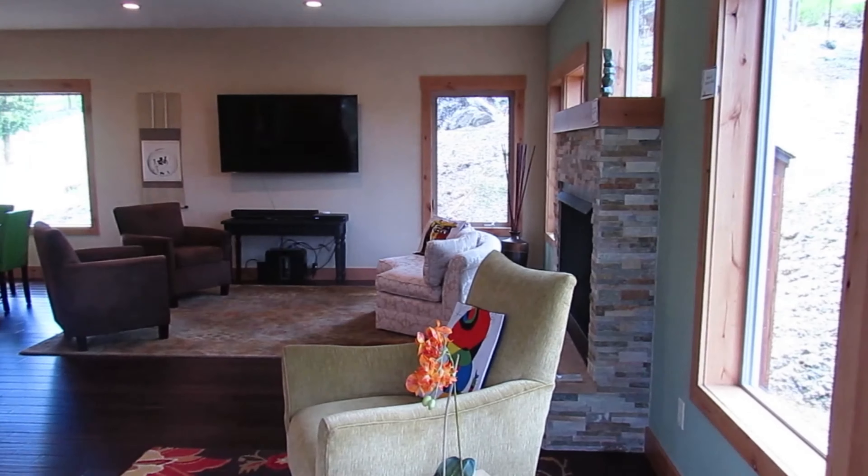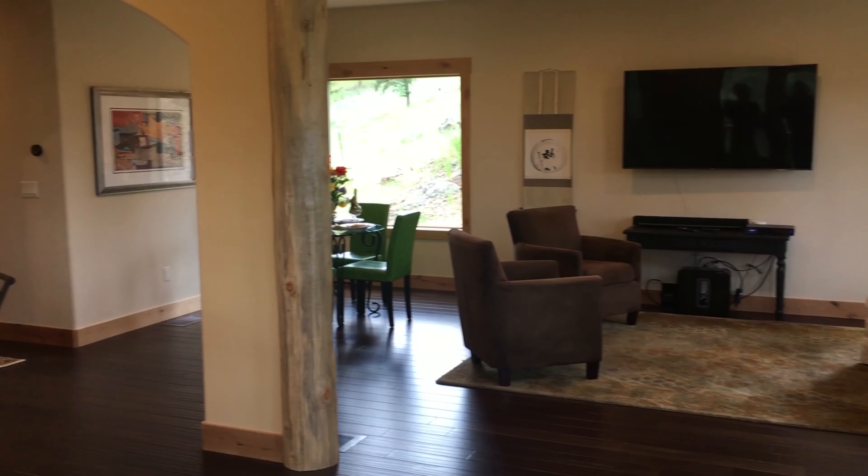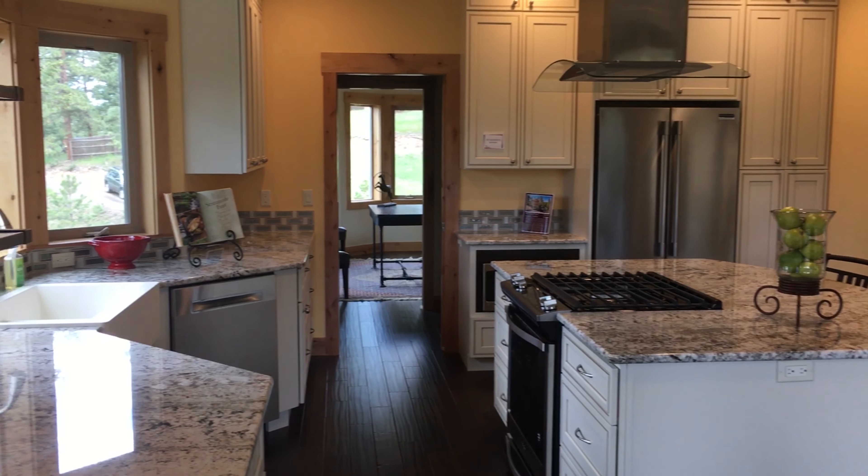This open floor plan allows a great deal of flexibility. There can be multiple seating areas, there can be formal or informal dining — your choice.